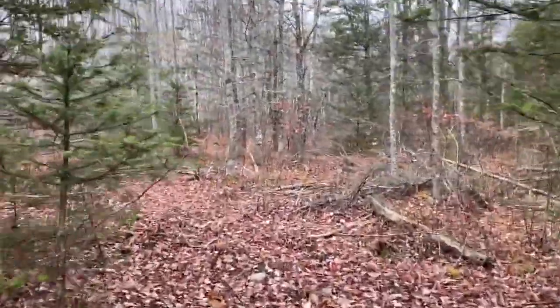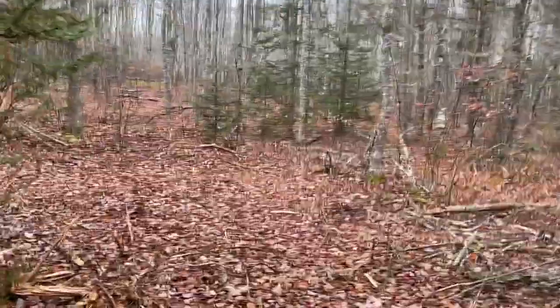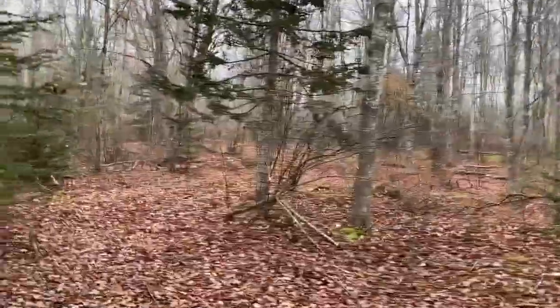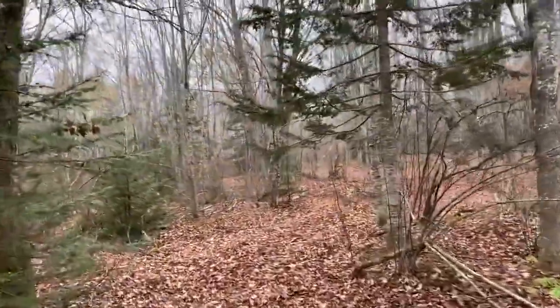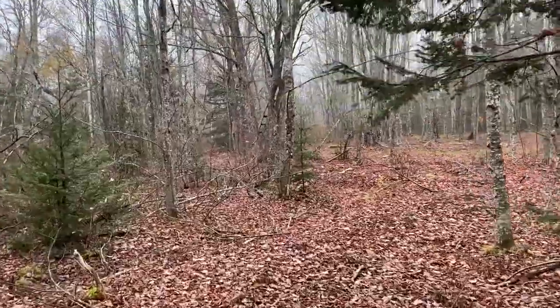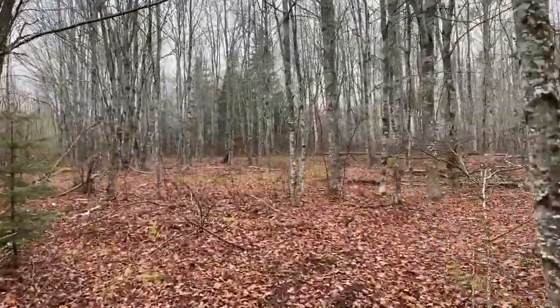Keep in mind, we are at the back of the 124-plus acres, walking towards the McCann Road, which is town maintained, plowed, electric available, water views, waterfront. Awesome property here — privacy, recreation, the whole nine. Check this out.